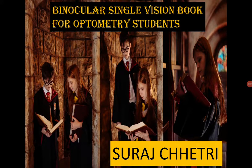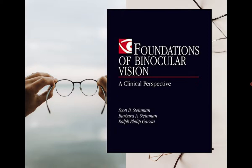Hello everybody, I'm Suraj Kshatri, I'm an optometrist, and today I'm going to talk about binocular single vision books for optometry students. Before beginning, I want to say that I really love binocular single vision — this is my favorite subject. So today I'm going to give you many best books and gold stuff. Let's begin.